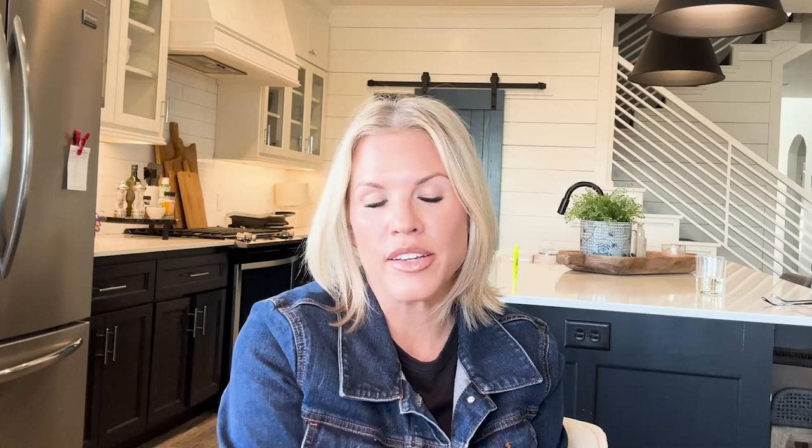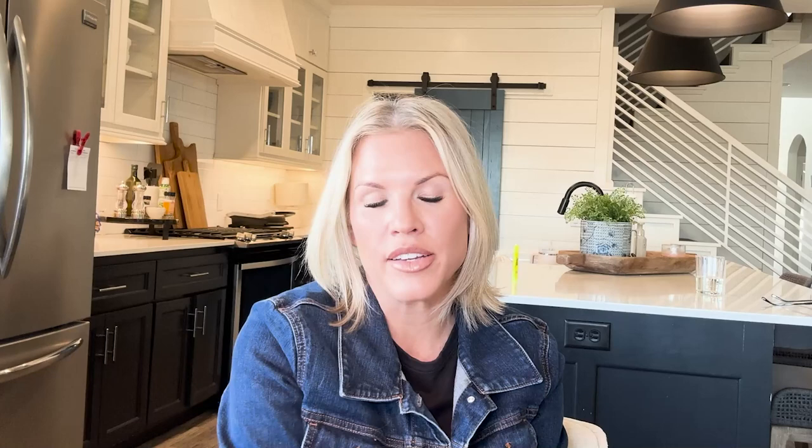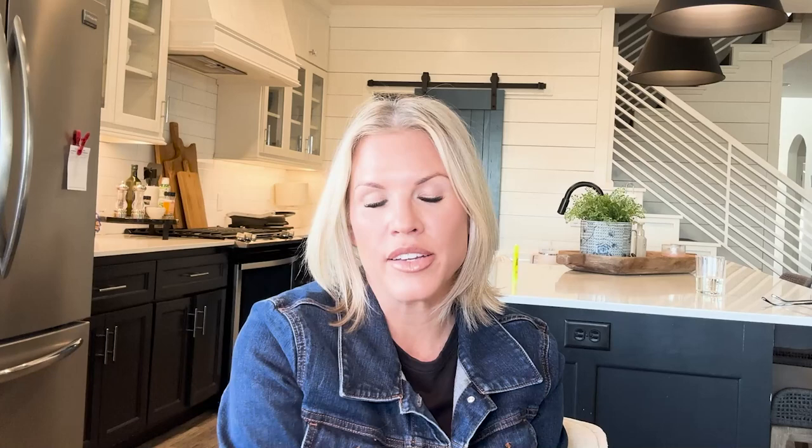Another tip is incorporating pops of color. If you go with a more neutral tone as the base in your house, you can bring in pops of color through throw pillows or artwork. Choose colors that you like and that make you feel happy. The great thing is you can always swap them out since your main base is neutral.